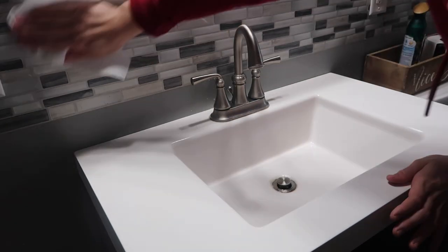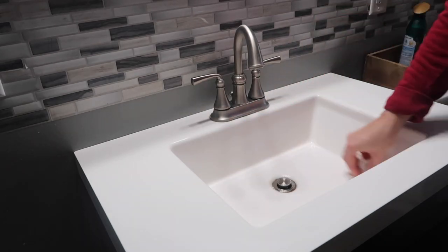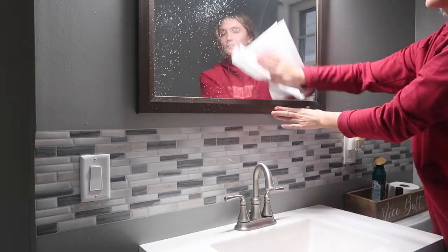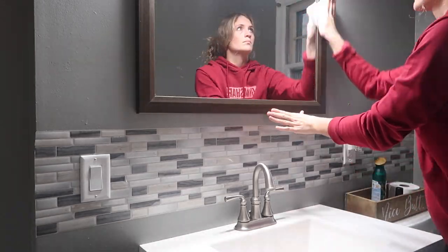Now I'm just wiping down the backsplash. I literally could not believe how much dirt and grime came off — I didn't show the wipe but it was honestly disgusting, so I'm so glad I did that. Now I'm just giving the mirror a nice good wipe down with the Mrs. Myers spray.